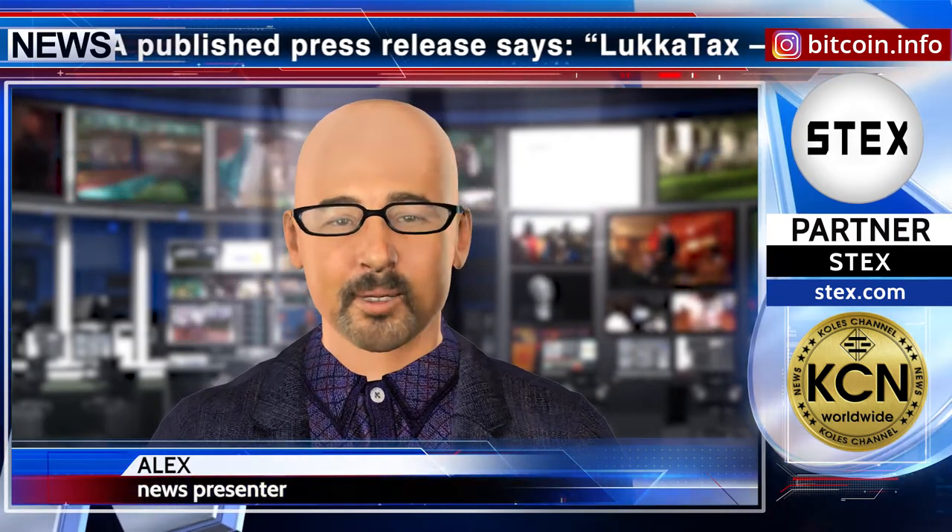Luca team released a product called Luca Tax for those who want to calculate their own crypto tax exposure. A published press release describes Luca Tax as a do-it-yourself tax preparation tool specifically aimed at helping those who want to calculate their own crypto tax exposure.